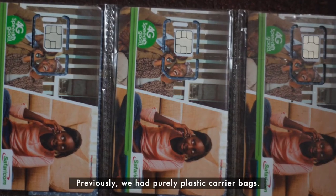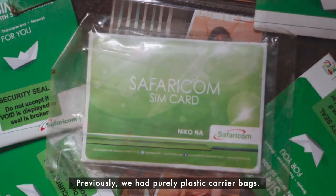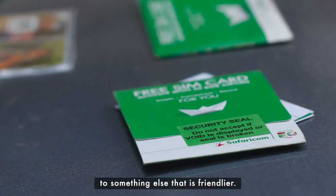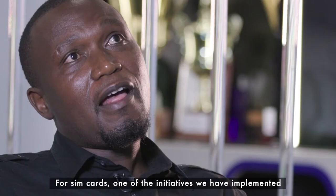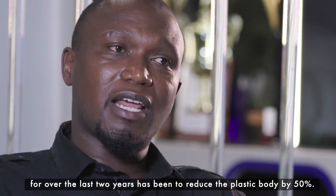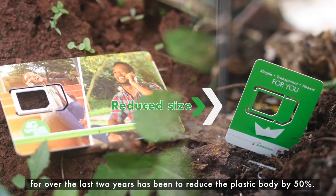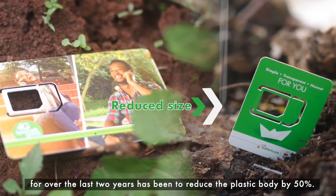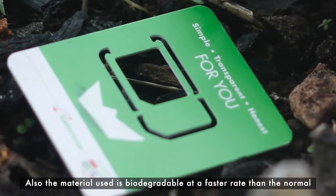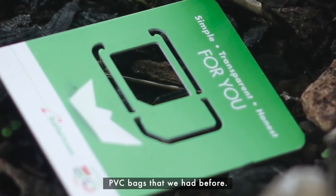Previously we had purely plastic packaging bags or carrier bags, but that has now been changed to something more environmentally friendly. For SIM cards, one of the initiatives we've implemented over the last two years has been to reduce the plastic body by 50 percent, and the material used is biodegradable at a faster rate than the normal PVC bags we had before.